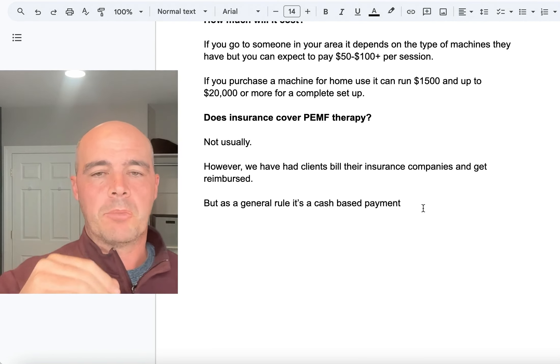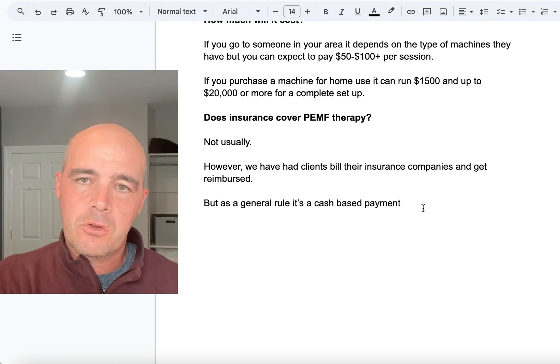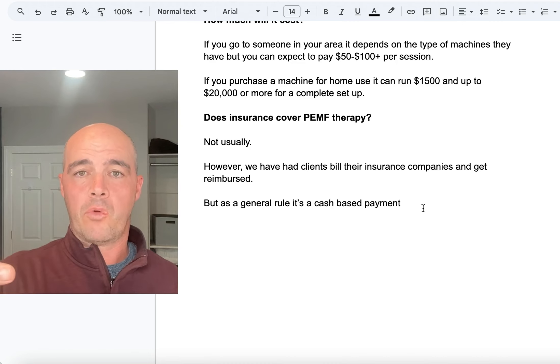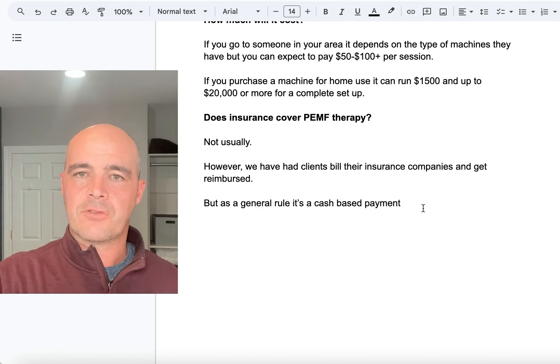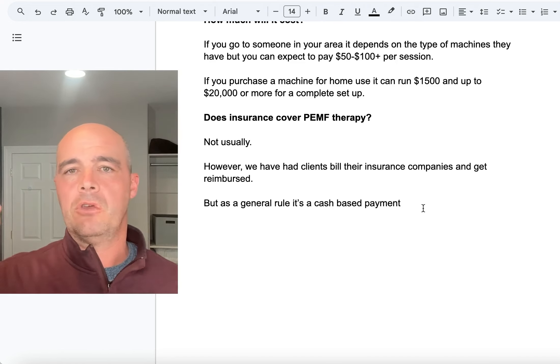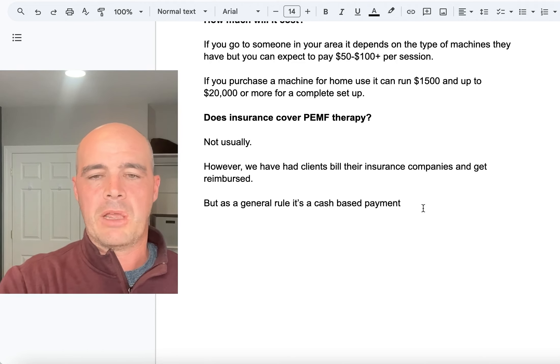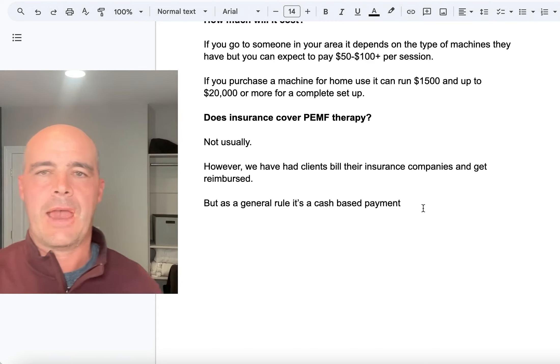Does insurance cover PEMF therapy? Not usually. We have had people who got it paid for — we gave them the billing codes and they submitted to their insurance with some success. Other people used flex spending plans and were successful getting it paid for that way. But as a general rule, I tell people it's kind of a cash-based system.